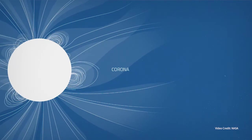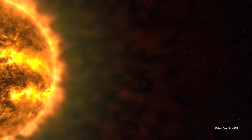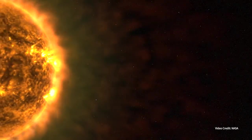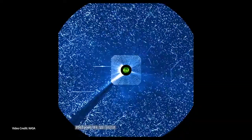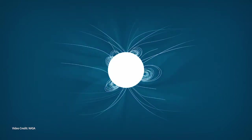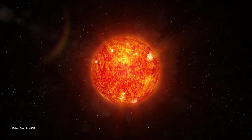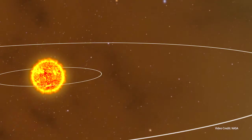Decades and decades ago, people were very interested in what was going on in that atmosphere. Many different discoveries were made, one of which was that this material itself was about 300 times hotter than the Sun's visible surface, which kind of doesn't make sense because if you walk away from a heat source, you usually get colder, not hotter. At the same place that you see this heating, you also see this plasma — this material gets super energised, so much so that it can break away from the giant pull of the star itself and get accelerated out into planetary space. We call this a solar wind.